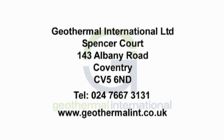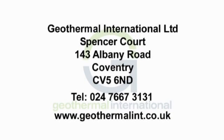If you want to save energy and reduce your carbon footprint, talk to us about installing a geothermal system in your building.